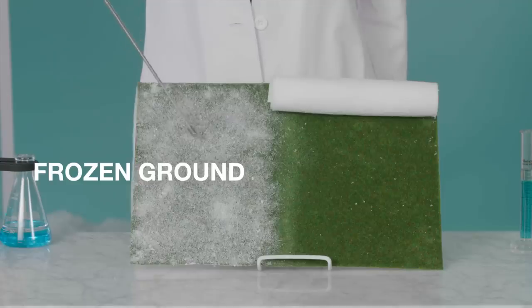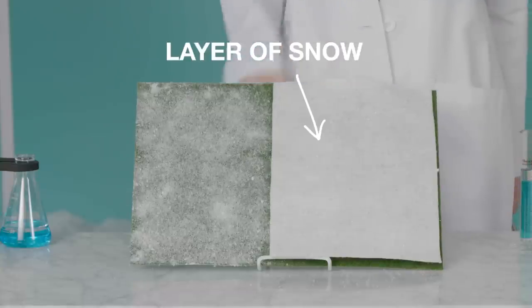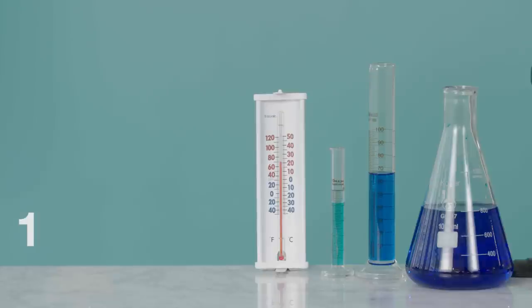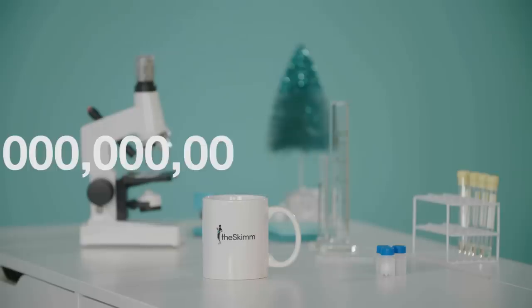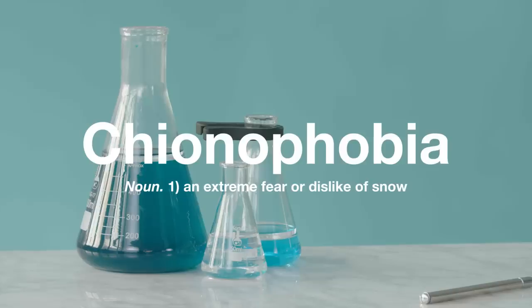Step 2: Snow stays on the ground under two conditions. When it's at freezing on the ground, no problem. Or, the first few flakes create an ice-cold layer that the rest of the flakes settle on. Every year in the U.S., about one septillion snowflakes fall to the ground. If this makes you want to crawl under your bed and cry, you probably have Keanu-phobia — and that has nothing to do with Keanu Reeves.